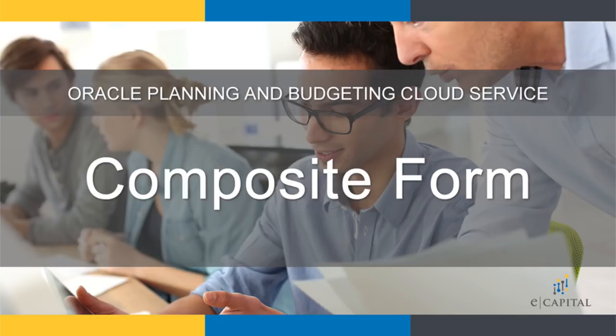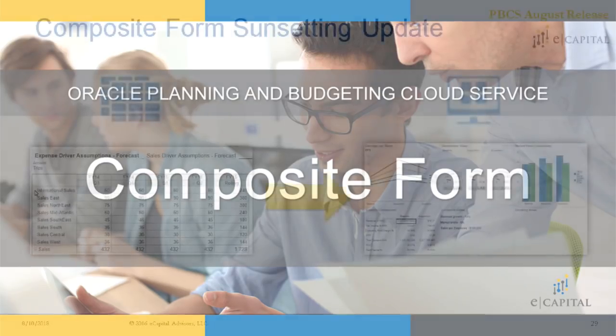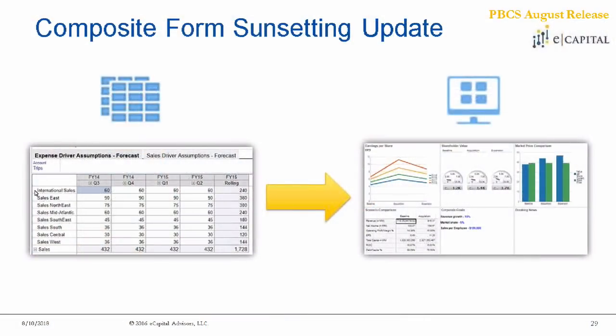Another sunsetting update has to do with composite forms. Oracle is saying that you no longer have the ability to create composite data forms in PBCS come January of 2019. This was originally slotted to be earlier, similarly to the classic dimension editor, but now they're allowing for a little bit more ramp-up time for users and organizations to adjust and get familiar with using dashboarding as an alternative to composite forms, which is really what they're pushing for now.